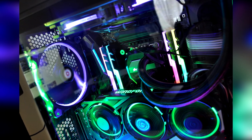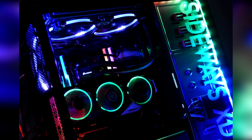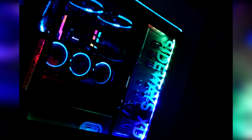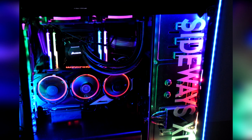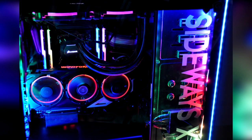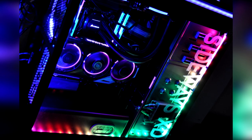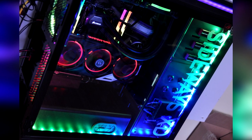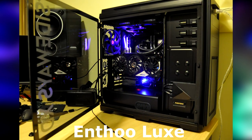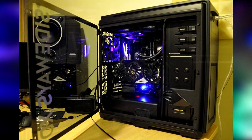For the PC specs, we have the 5820K CPU powering this whole system, with a GTX 980 Ti — a Gigabyte GPU to be exact. For the motherboard we have the ASUS Strix X99, and we have some G.Skill Trident Z RGB RAM to go with the whole RGB theme of this system.